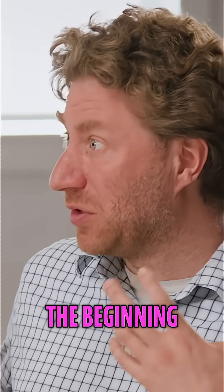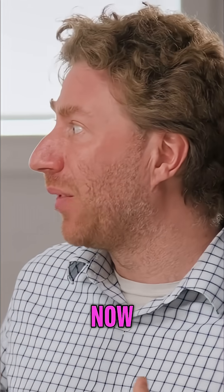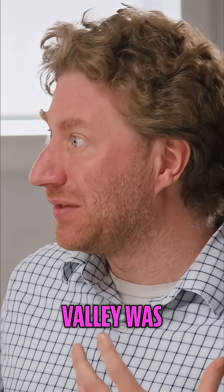To go all the way back to the beginning, you were there at Palantir when this whole model that is now exploding in Silicon Valley was invented.